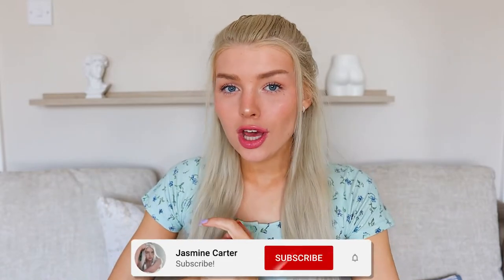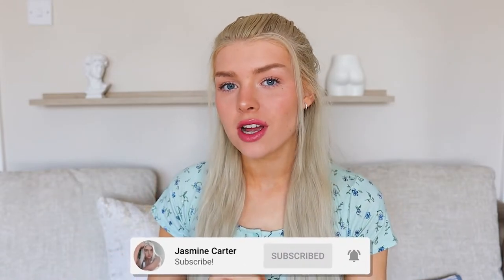Hi guys, it's Jess and welcome back to my channel. If you're new here, what's up? Hello, I hope you subscribe and stick around for more. In today's video, we are doing a HomeSense haul.